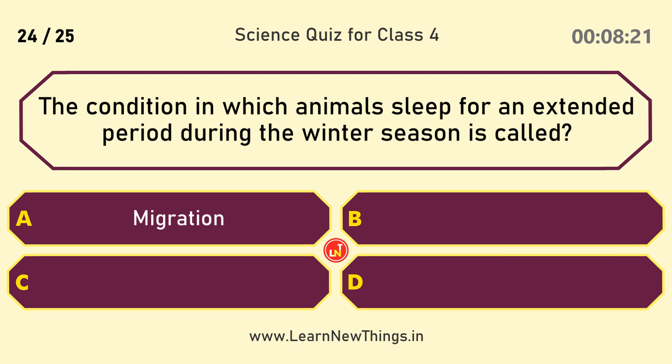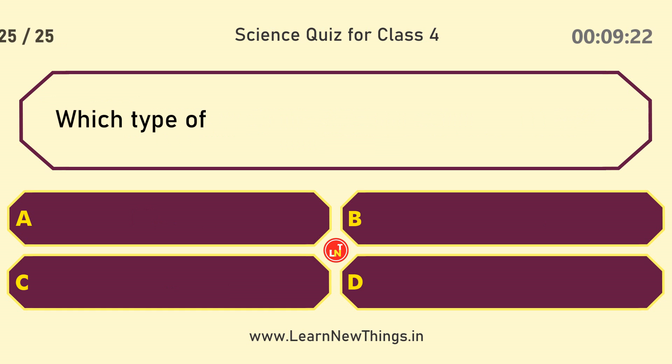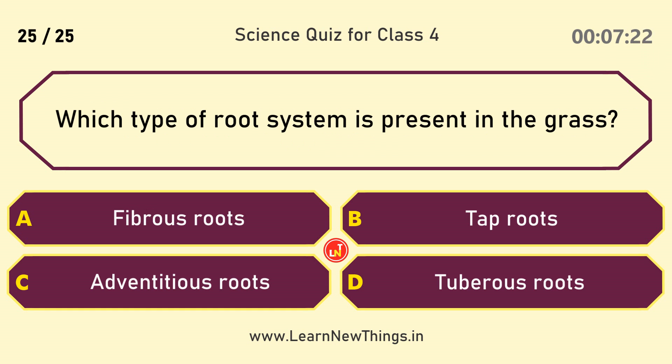The condition in which animals sleep for an extended period during the winter season is called? Hibernation. Which type of root system is present in the grass? Fibrous roots.